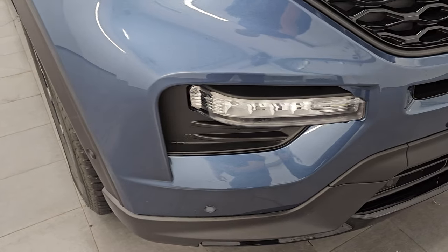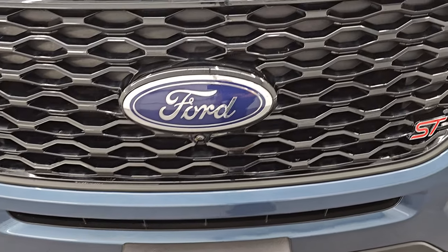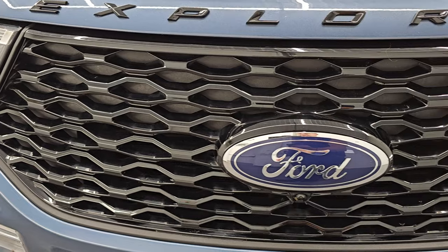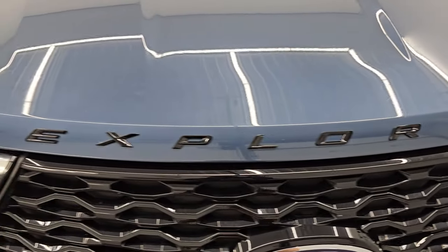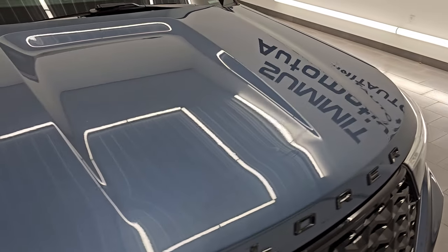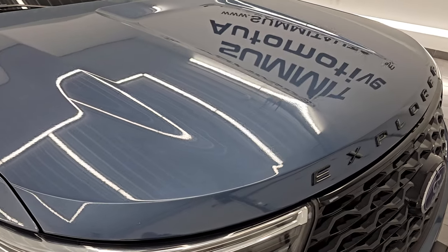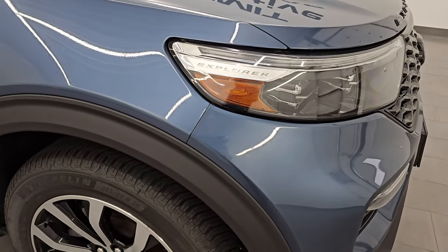The front bumper is in excellent condition — no dents, dings, scuffs, or scrapes — and it does have front bumper parking sensors. You get the gloss black grille with the ST package, as well as the gloss black Explorer lettering on the hood. The hood is in excellent shape — no major dents or dings, and no corrosion on the lips.